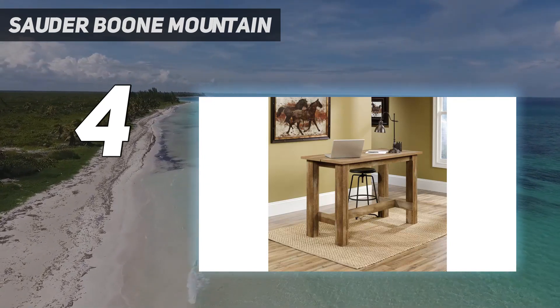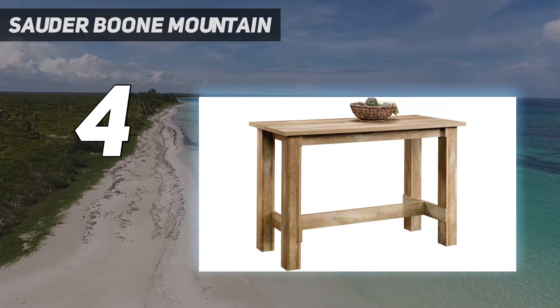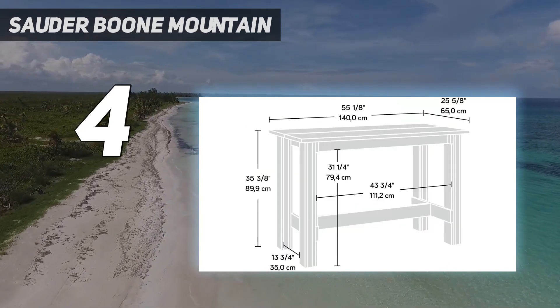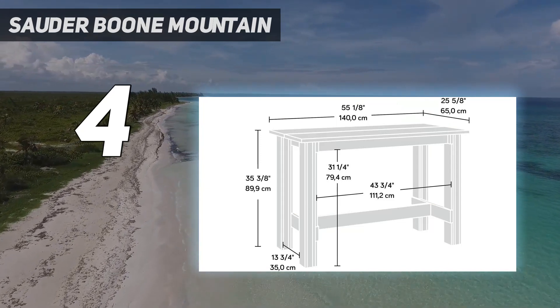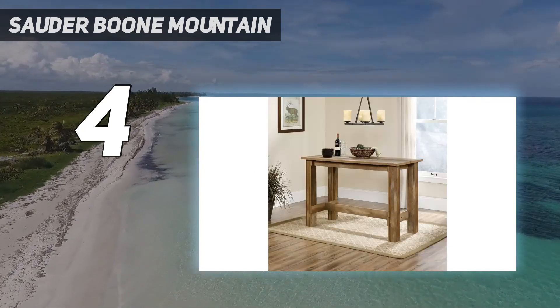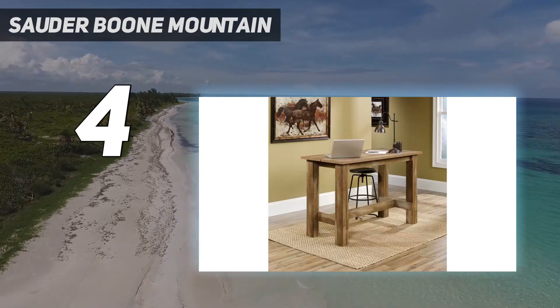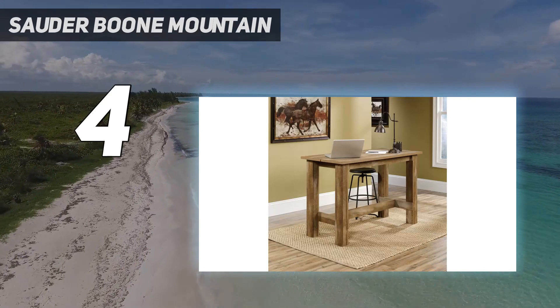One reviewer says, 'I searched and searched for a table that could act as an island and eating area for our small house,' and writes that it completed the look in their kitchen with exactly the functionality they needed. Another even thought further outside the box, saying, 'We are using it as a craft table; however, it would make a great breakfast table, island, or desk too.'